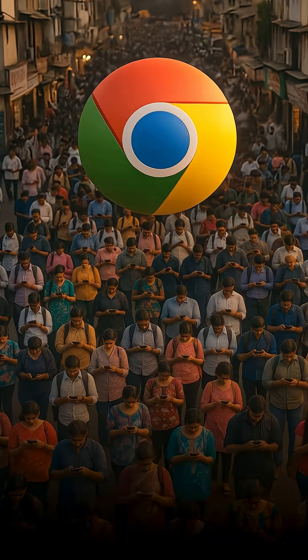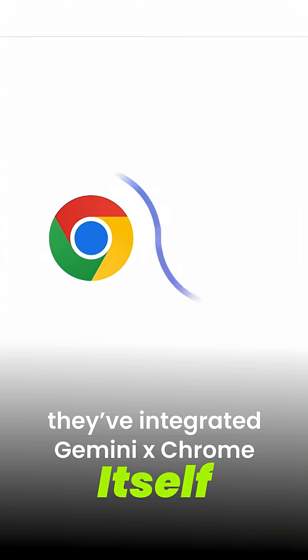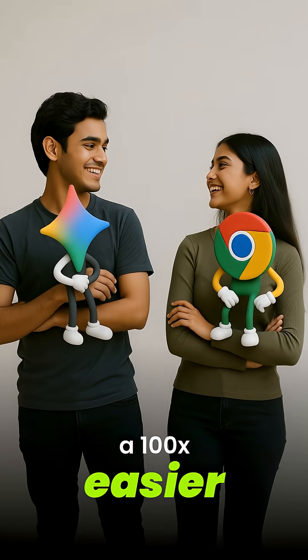Sundar Pichai just found a gap in the market, and since the whole world is already using Google Chrome, they've integrated Gemini into Chrome itself. Here are all the features that will make your life a hundred times easier.